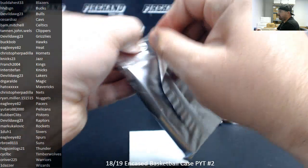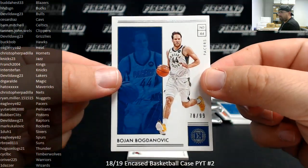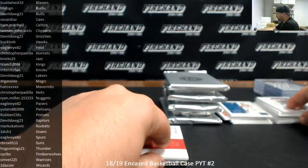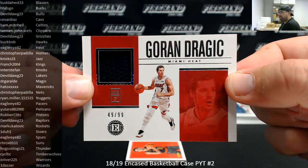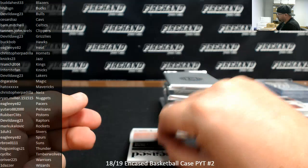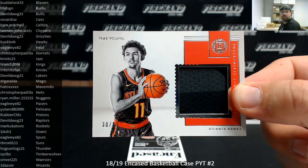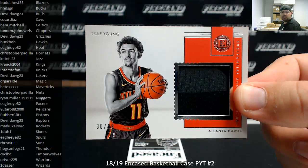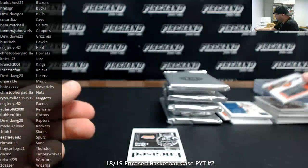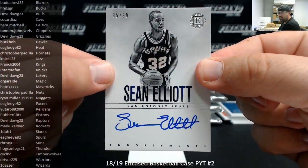Box 5. Number to 99, Bojan Bogdanovic, Indiana Pacers going to Eagle Eye 82, 78 of 99. Goran Dragic, memorabilia for the Miami Heat, 49 of 99 — Miami Heat going to Eagle Eye 82. Got a Trae Young substantial rookie swatch, number 99 for the Hawks, going to Buck Bob. Endorsements for the San Antonio Spurs — Sean Elliott, number 85 of 99, San Antonio Spurs going to Eagle Eye 82.